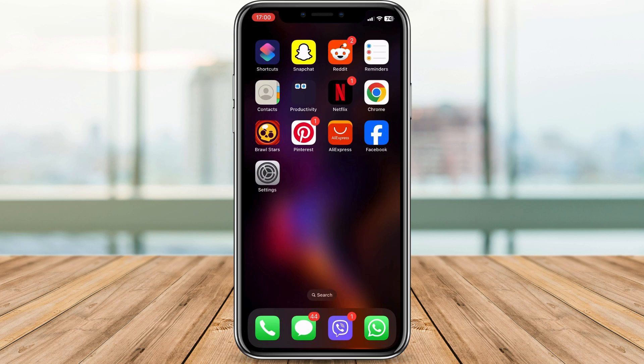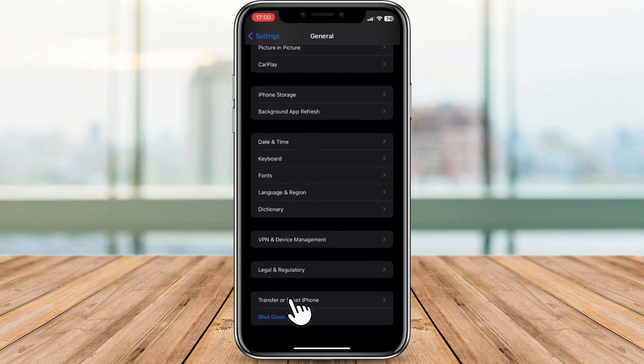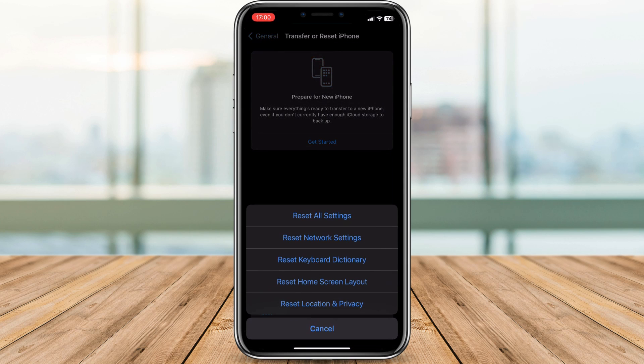If the problem lingers, our next step is to reset network settings. Keep in mind that this action will reset all network-related settings on your iPhone, including Wi-Fi passwords and VPN configurations. Go to Settings, then General, and scroll down and find Transfer or Reset iPhone. Tap on Reset, then tap on Reset Network Settings, and confirm.